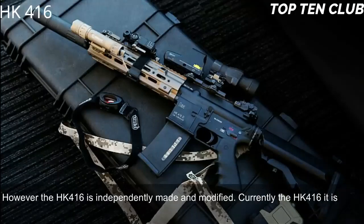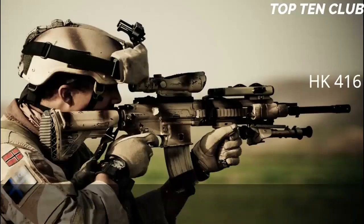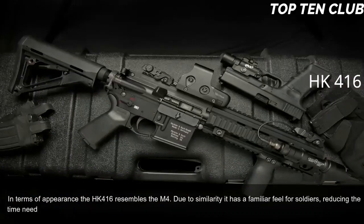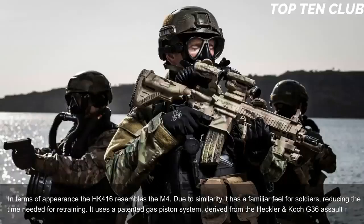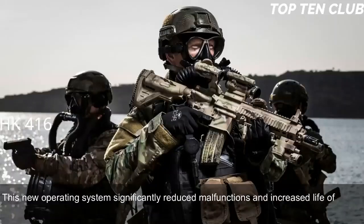Currently the HK416 is used by more than 20 countries, mainly by special forces and law enforcement agencies. In terms of appearance the HK416 resembles the M4. Due to this similarity it has a familiar feel for soldiers, reducing the time needed for retraining. It uses a patented gas piston system derived from the Heckler & Koch G36 assault rifle. This new operating system significantly reduced malfunctions and increased the life of parts, compared with the original Colt M4 carbine.